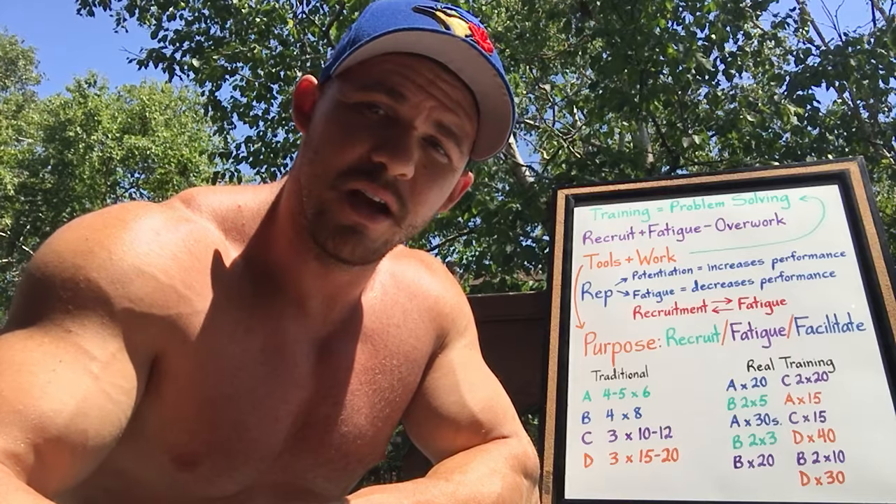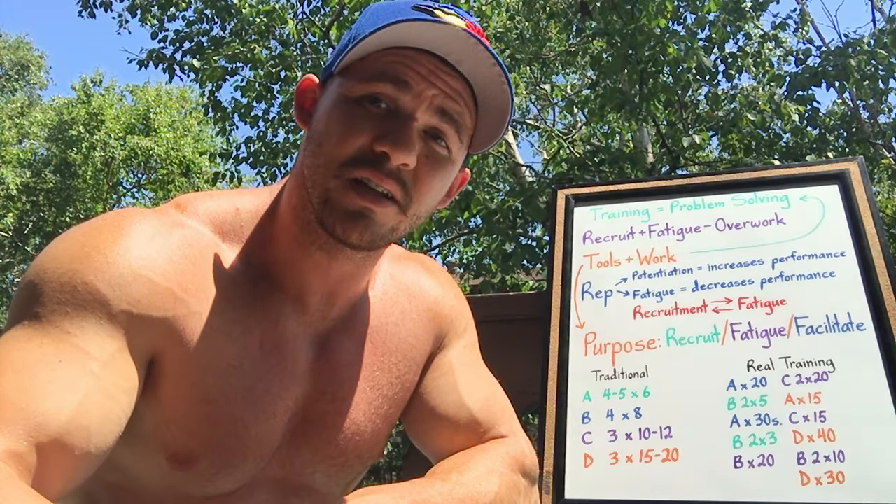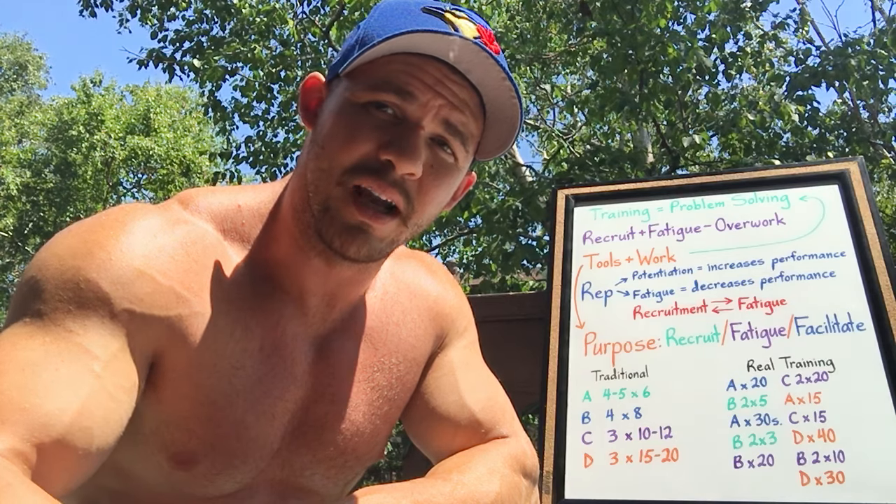When I say appropriate course correction, think of a homing missile launched at an airplane. The homing missile has to account for the elements — the wind, the weather, and the fact that the airplane is going a thousand miles an hour. It is not a fixed target, and if it doesn't make the appropriate course correction, it's not going to hit its target. This is how you need to approach your training.